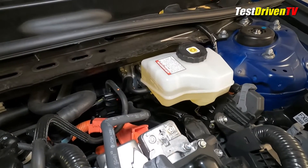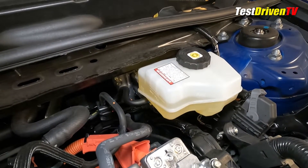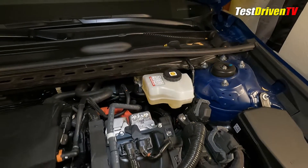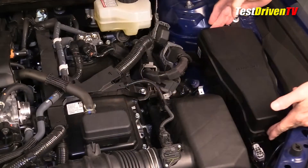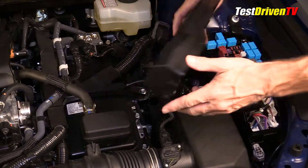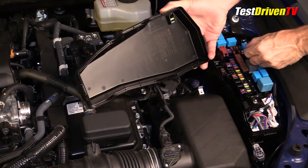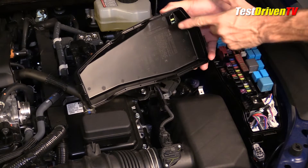The brake fluid reservoir can be found at the driver's side firewall atop its electronically controlled brake motor unit. Ahead of it is the main engine ECU. The main fuse panel is located just over the driver's side wheel well — a large box which can be easily accessed, with a set of fuses and a fuse removal tool found inside.